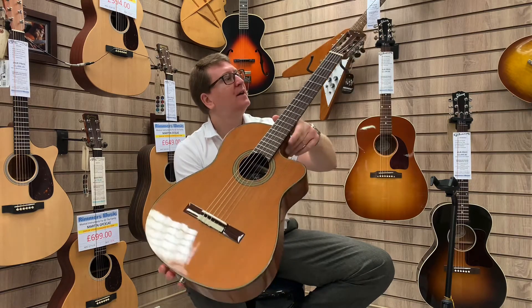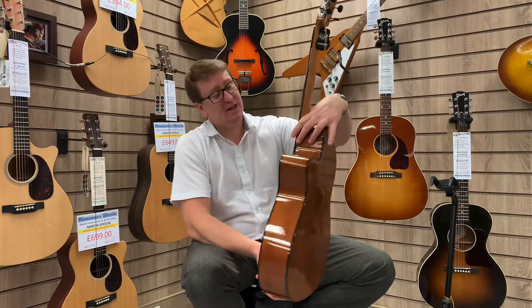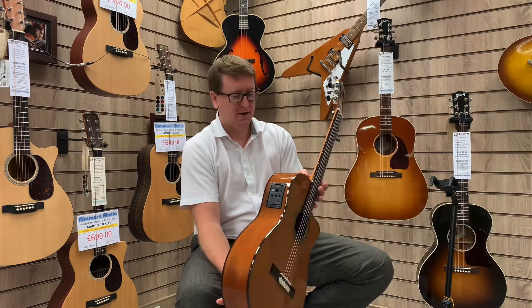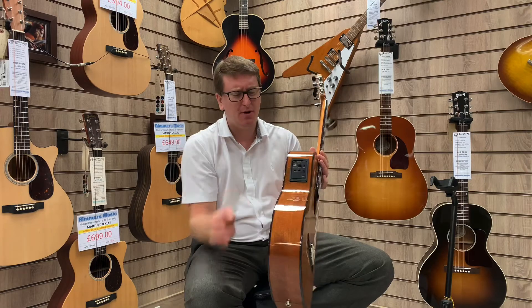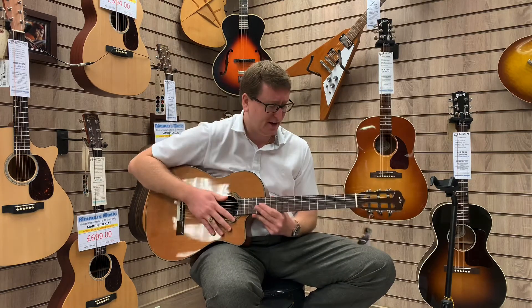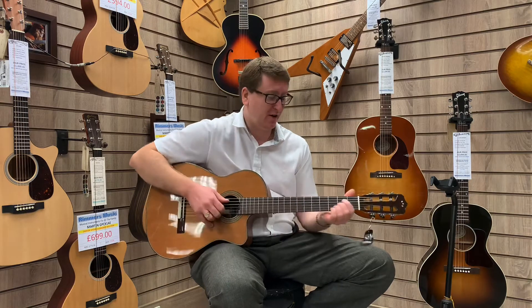There's a nice cutaway in the body as well so you can get up to the high register if you want to. It is a lovely, lovely instrument. It's got a nice tone and it's slightly slimmer — just a touch. It's very comfortable to play when it's sat in your lap like this. It's just very, very nice to play.